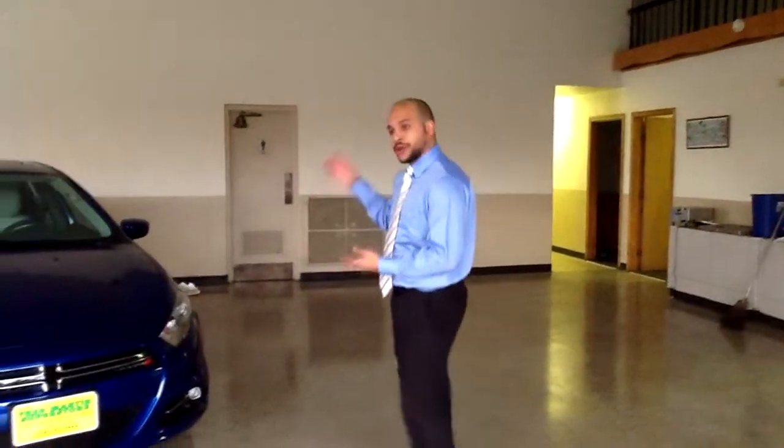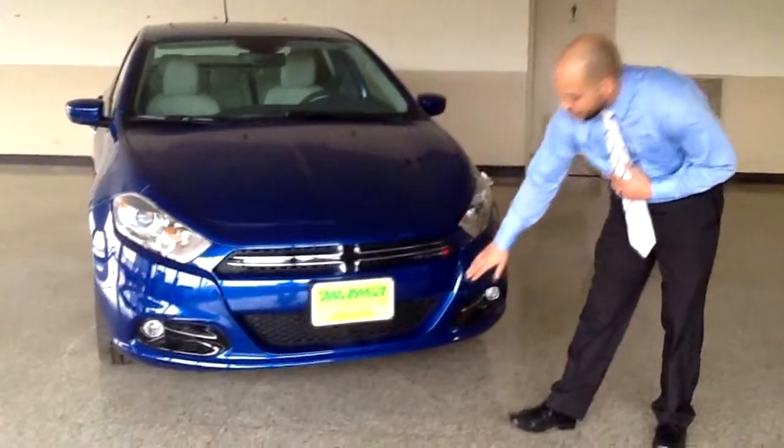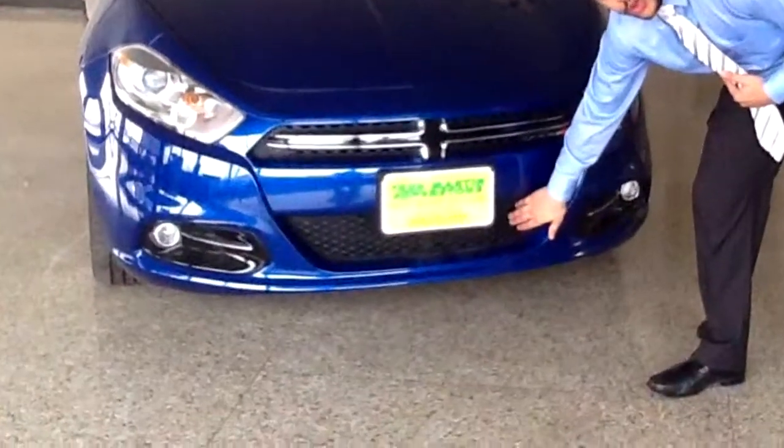My name is Anthony Craig. I'm a salesperson at the Fred Martin Superstore here in Barberton. I'd like to take a little bit of time today to talk to you about the all-new 2013 Dodge Dart. Now you'll notice down here in the front, below this lower fascia,